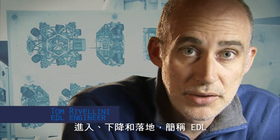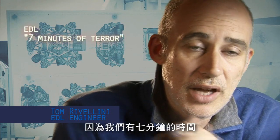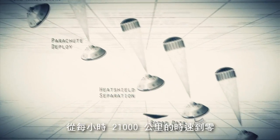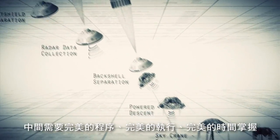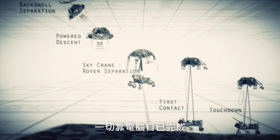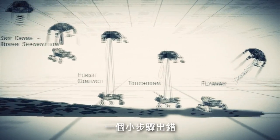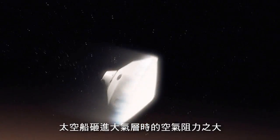Entry, descent, and landing — also known as EDL — is referred to as 'seven minutes of terror,' because we've got literally seven minutes to get from the top of the atmosphere to the surface of Mars, going from 13,000 miles an hour to zero in perfect sequence, perfect choreography, perfect timing. And the computer has to do it all by itself with no help. If any one thing doesn't work just right, it's game over.